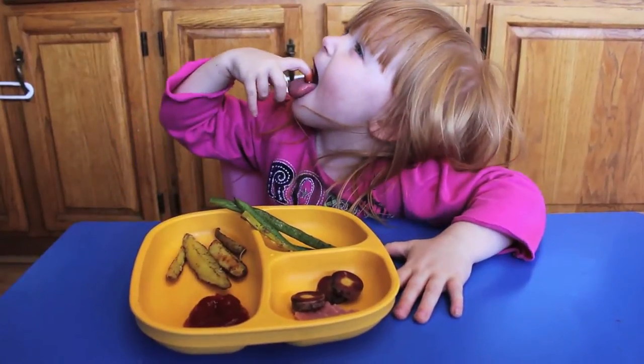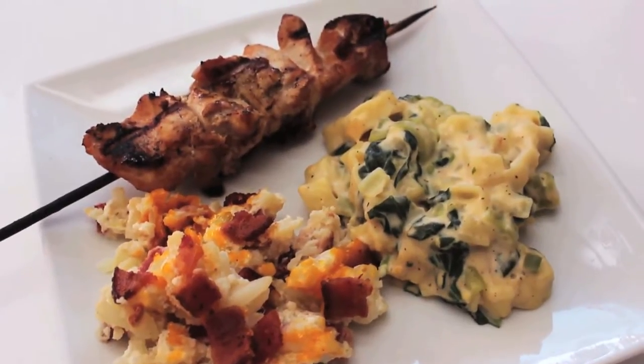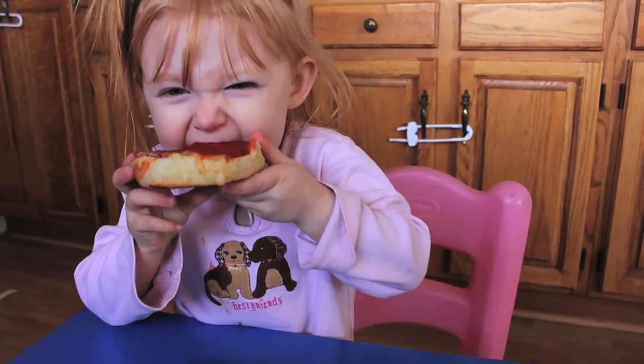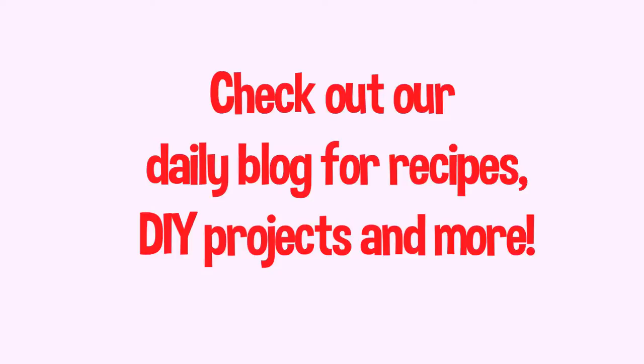For more delicious side dishes, try our homemade macaroni and cheese, our cauliflower bake, and our easy low prep toddler meals. Thanks for joining us and be sure to subscribe so you never miss a video.